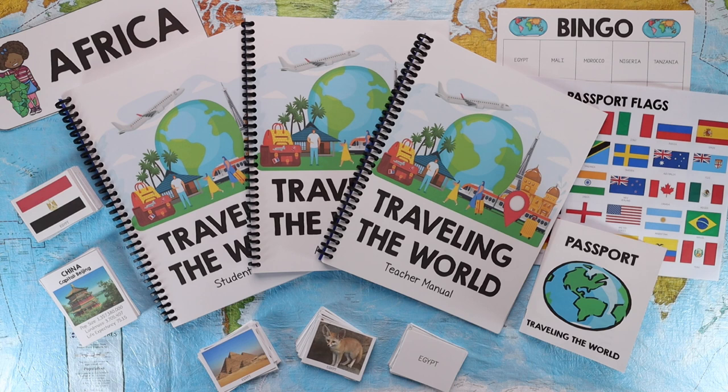Hey everybody, welcome to the Waldorf Way. I'm Jessica, and today's video is going to be a look inside our brand new curriculum, Traveling the World. When you purchase Traveling the World, you will receive a teacher's manual, an animal profile, a student notebook, a game pack, and a passport with coordinating passport flags.